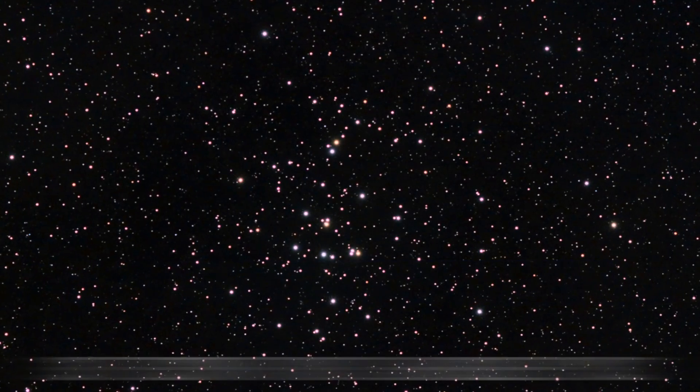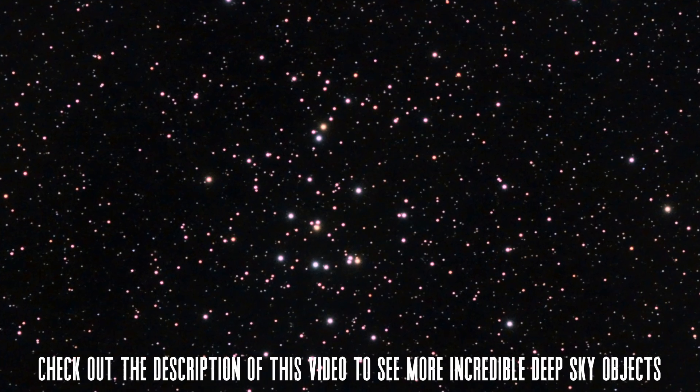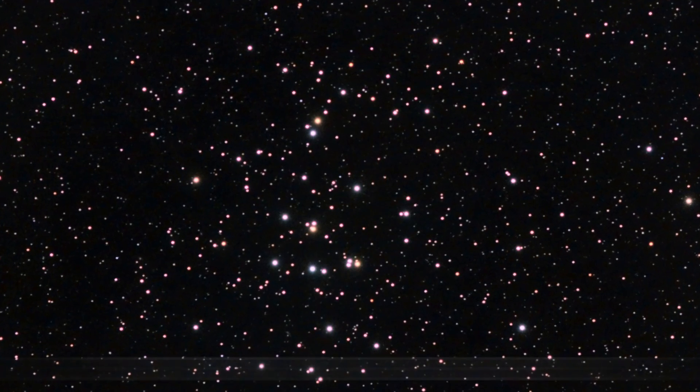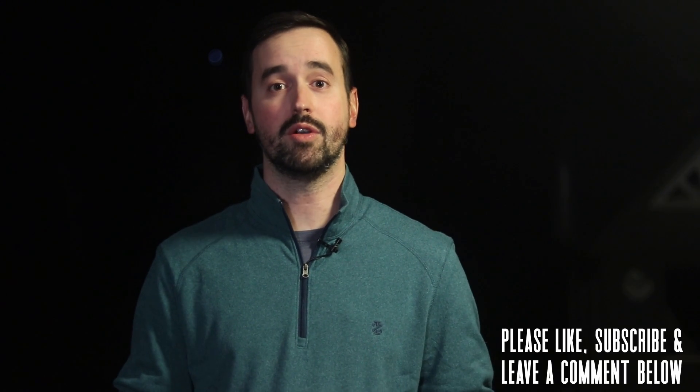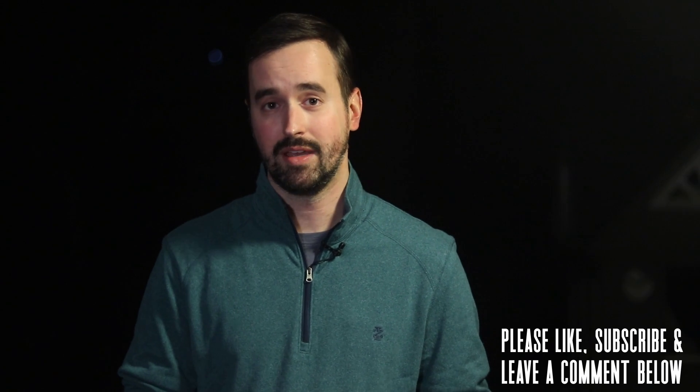I'll leave a link in the description covering more deep sky objects to enjoy this month. Those are just some of the most incredible things you can go out to see and image in our night sky for February. If you enjoyed this video, please like it and consider subscribing to join our growing community. Let us know what you're hoping to see and image, and any questions you may have in the comment section below. Thank you all so much for your continued support, and clear skies from Late Night Astronomy.